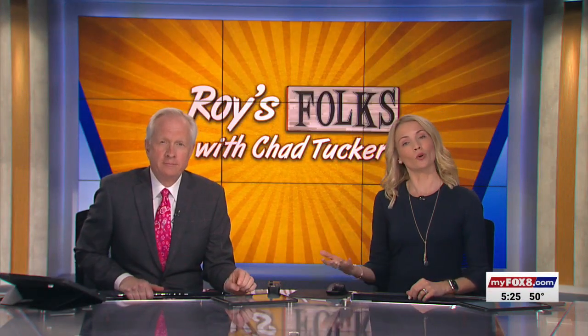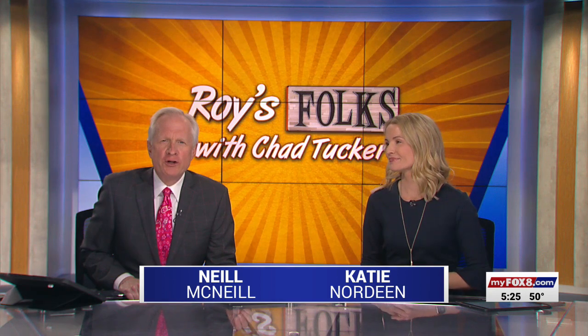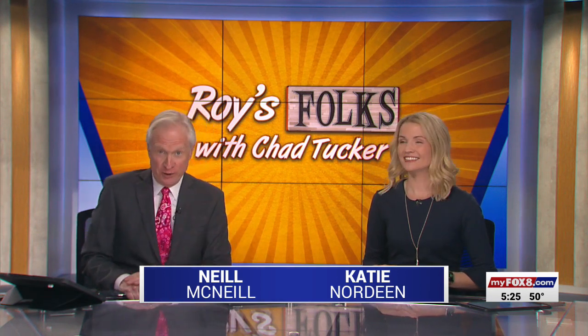Creating art by combining wood and fire. Fox 8's Chad Tucker introduces us to one of Roy's folks who has found a niche in pyrography.